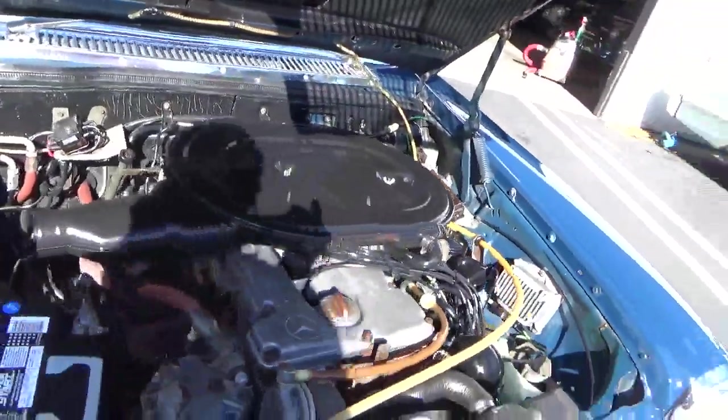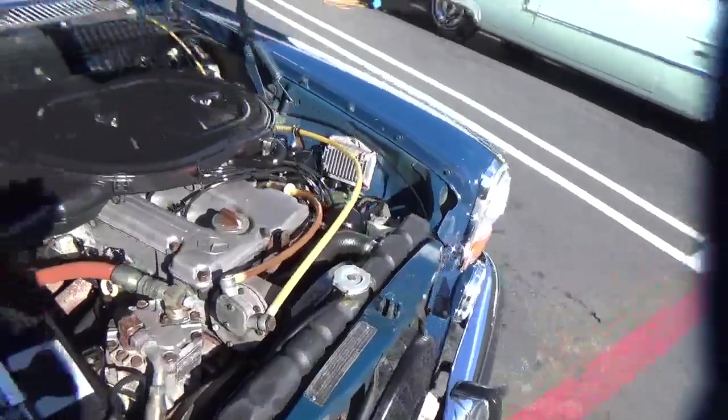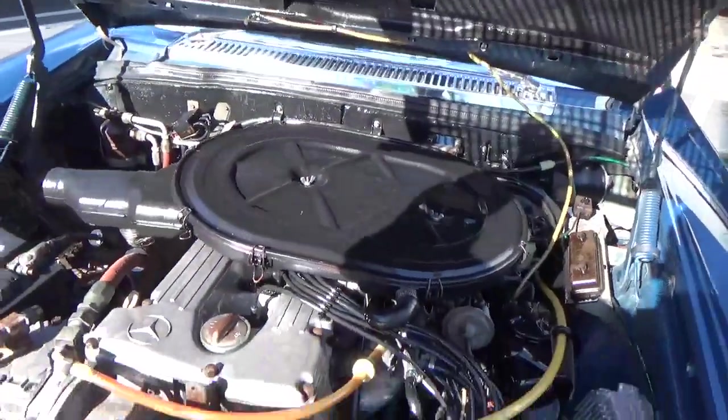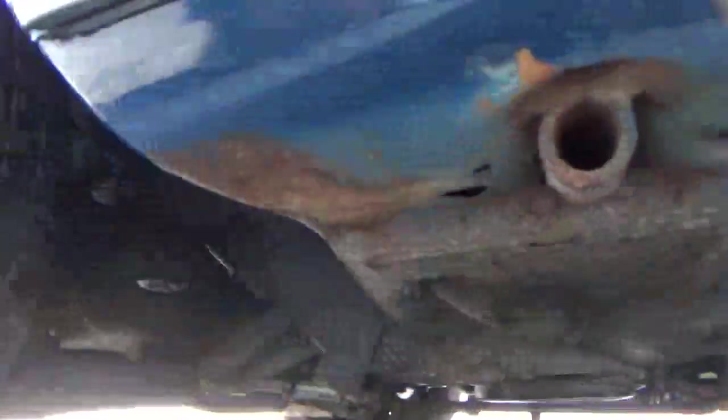It's a straight-six — dual-cam it looks like. Newer battery, nice condition. There are no photos of it underneath, but it's clean underneath. There are no rust issues — a little surface rust, but it's a solid car.